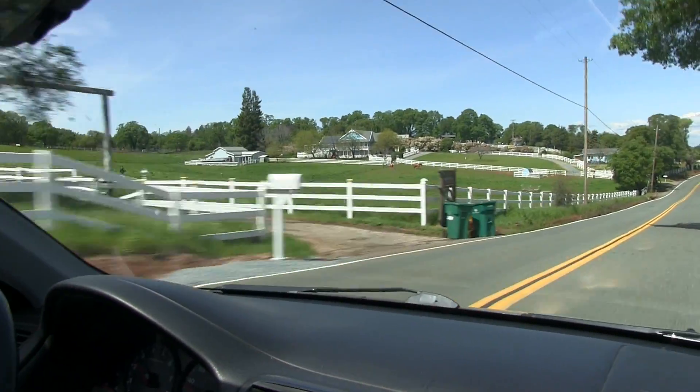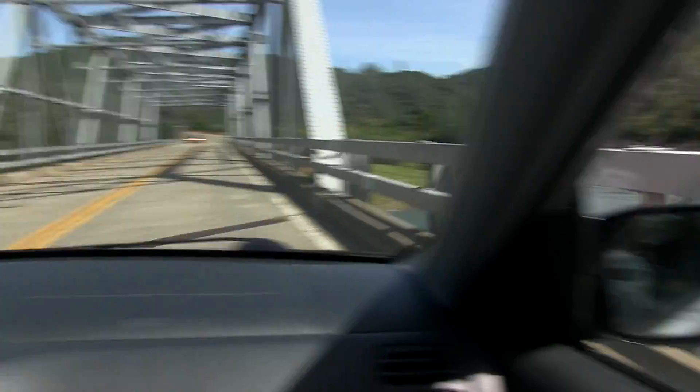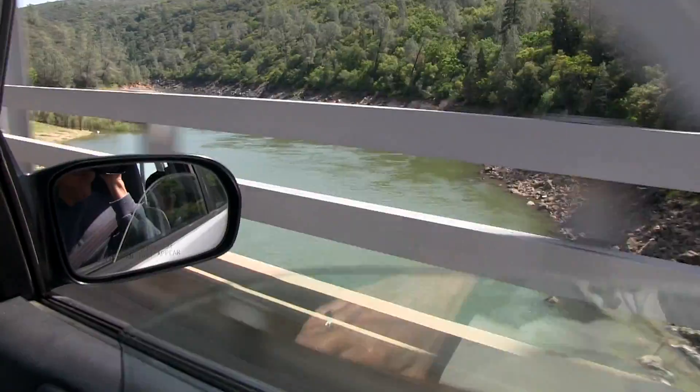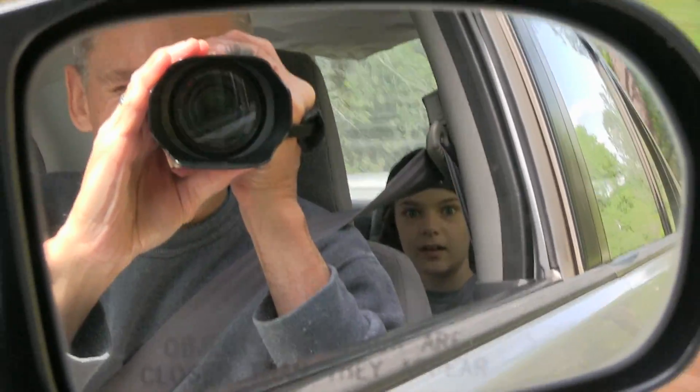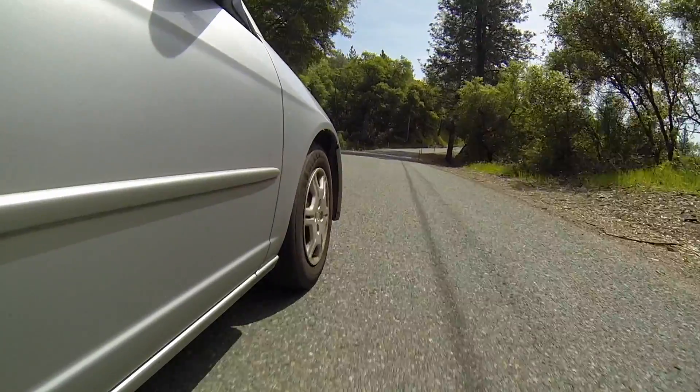Our plan today is to head over to Rattlesnake Bar Road, which is on Rattlesnake Bar, which is in between the South and North Forks of the American River. It's in the Folsom Lake State Park area and there's supposed to be some campgrounds over there, trails and stuff like that. Never been there, but we're gonna go check it out. Rattlesnake Bar — hopefully it doesn't live up to its name and we don't run into any rattlesnakes.